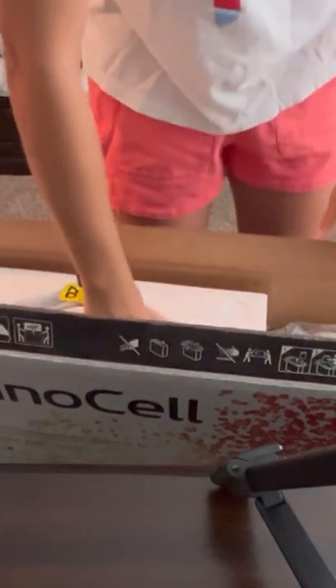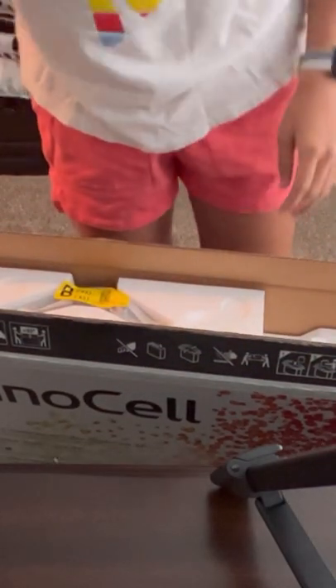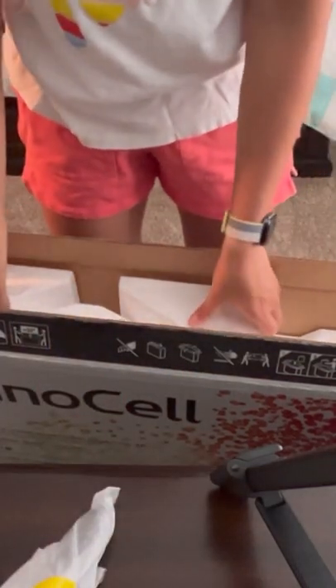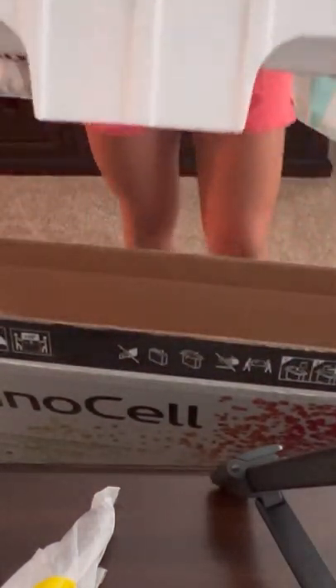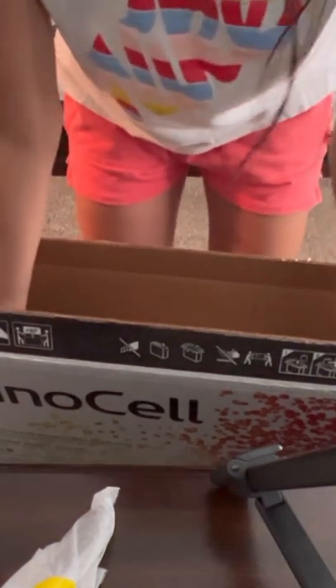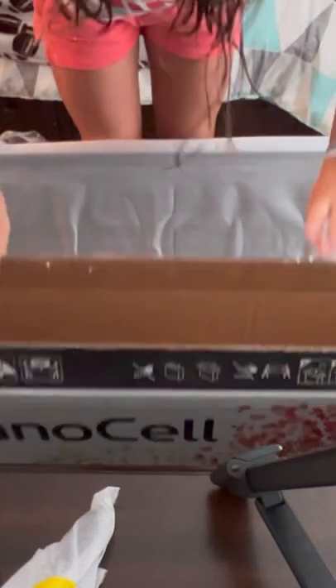But then we looked on Google and it was in stock at Walmart, and I was a little nervous about that because Walmart is Walmart. But we went for it, and it was supposed to come Friday, July 8th, which was 20 days before my birthday — this is a birthday present. And it came in two days. I was so excited when I saw it on the steps, and my dad got a text from Walmart saying the package had been delivered. I was like, no way — there's no way it would come in that short amount of time.